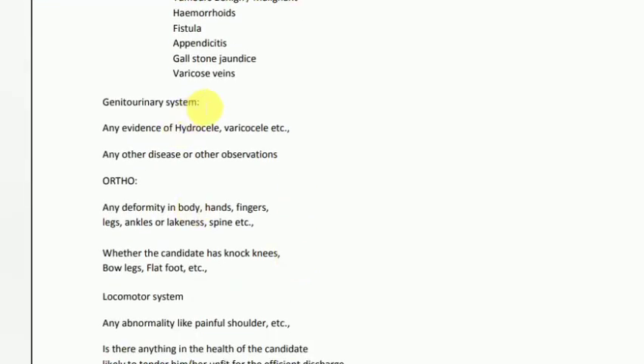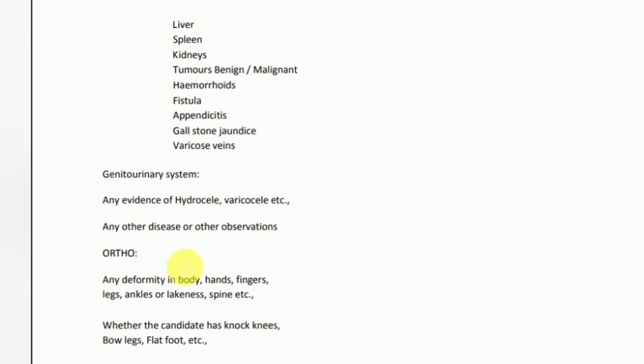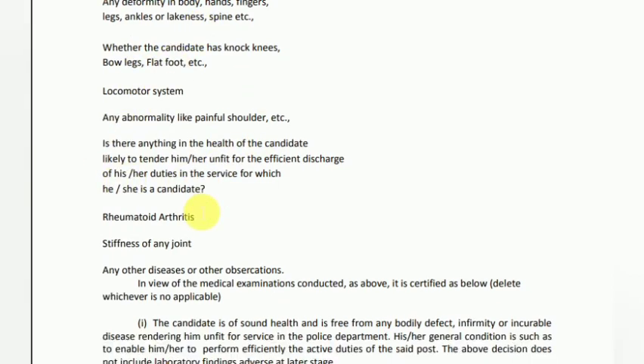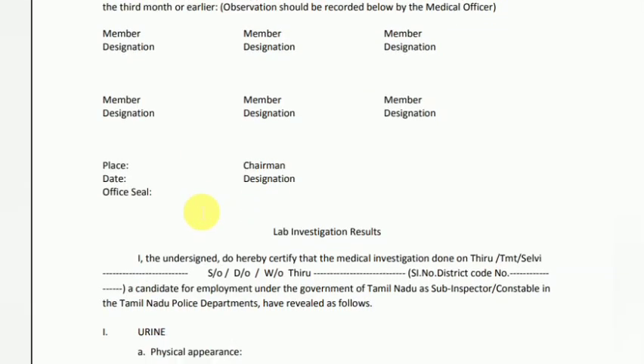Next, they will check for flat foot, kidney, liver, and other conditions. You will need to check for flat foot as part of the physical examination.